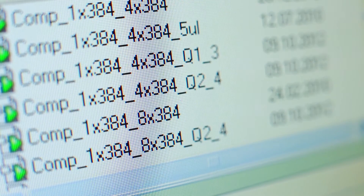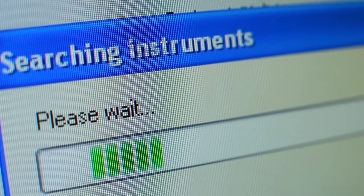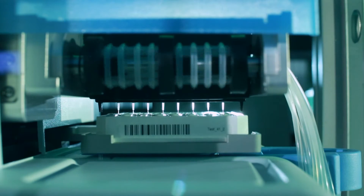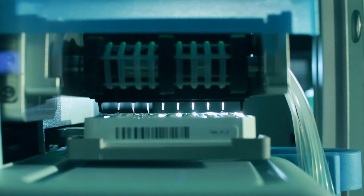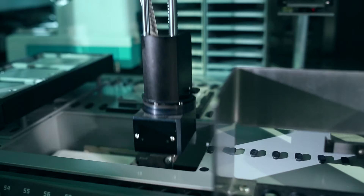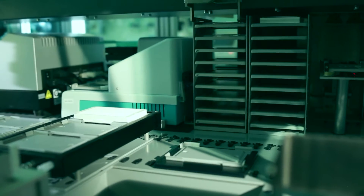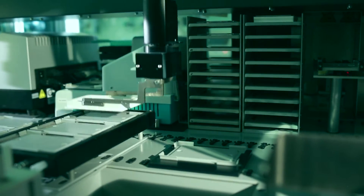To get a better understanding of these processes, the Boutros group screens hundreds of thousands of pairwise gene combinations. A standard multi-well plate has 384 holes, and each holds a single experiment. 160 plates are processed, adding up to over 60,000 single experiments per week.